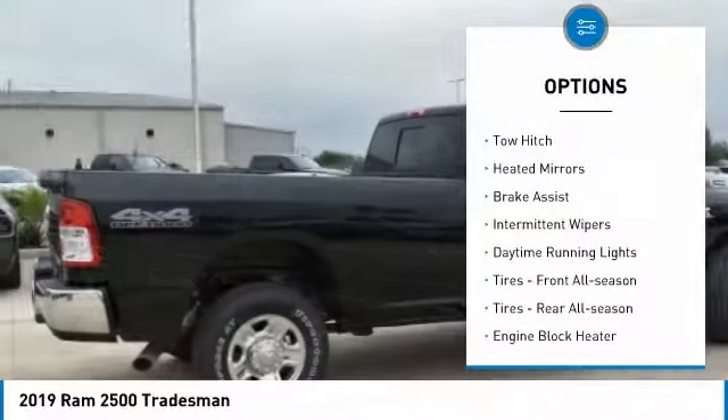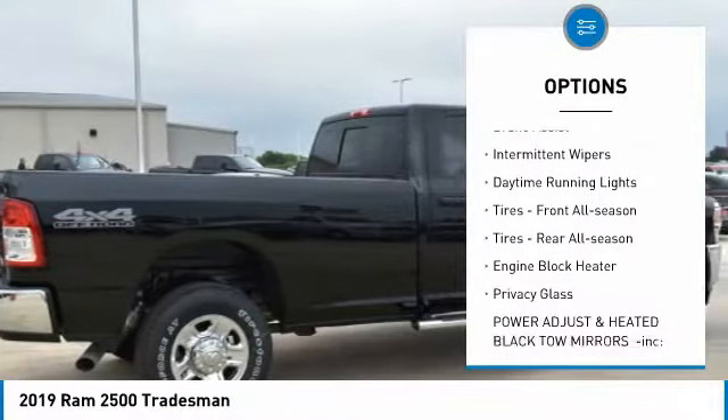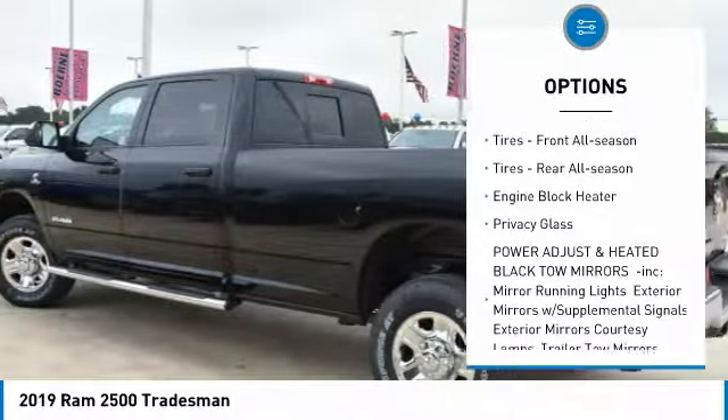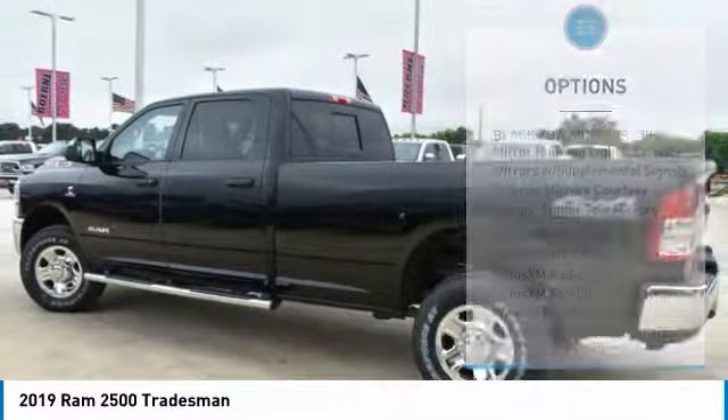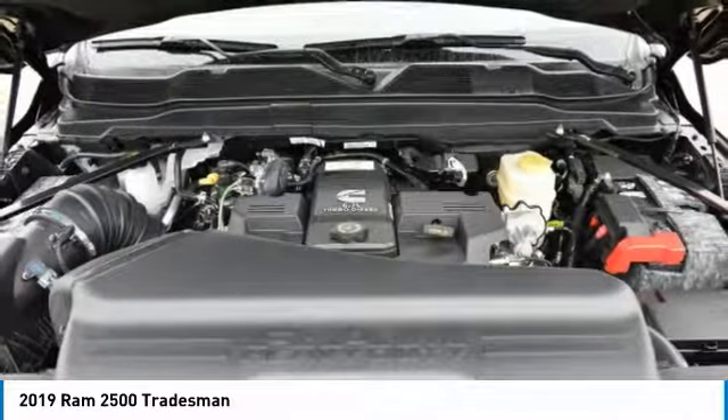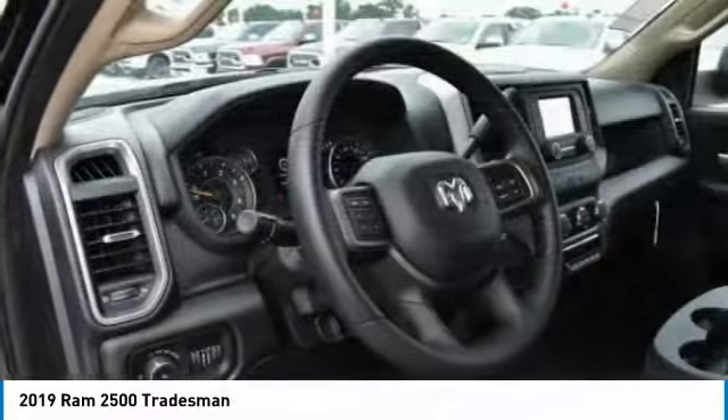Four-wheel drive, tow hitch, heated mirrors, brake assist, intermittent wipers, daytime running lights, front all-season tires, rear all-season tires, engine block heater, privacy glass.